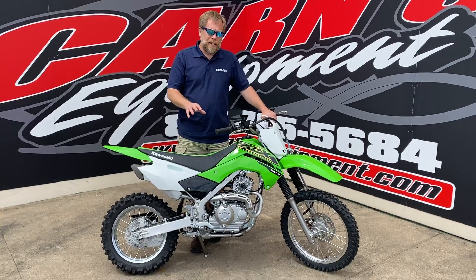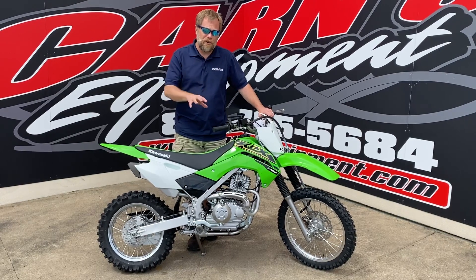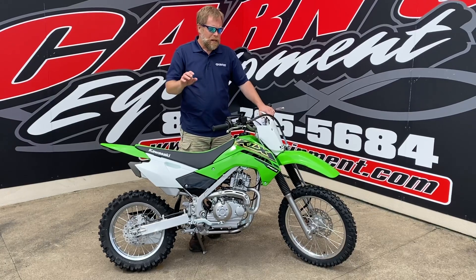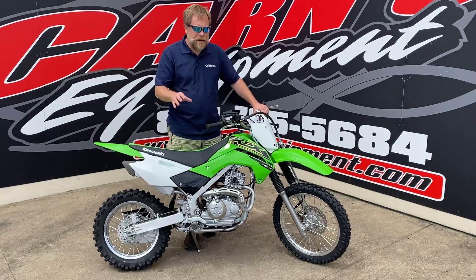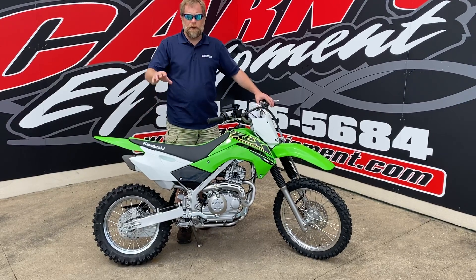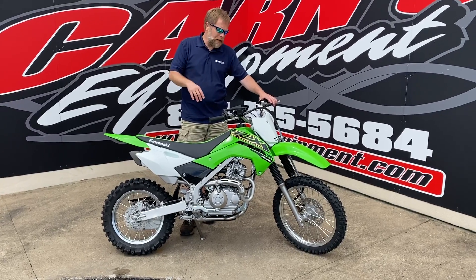In the line of the KLX 140s, this is the smallest of the three. As far as height goes and motor-wise, they're all the same — 140 cc's — but between the three, this has a 17-inch front and a 14-inch rear, so for those that are height-challenged, it makes it a little easier for that person to ride.